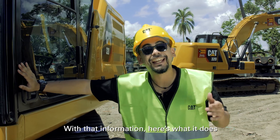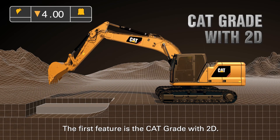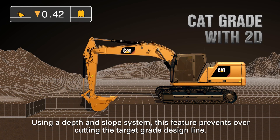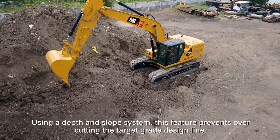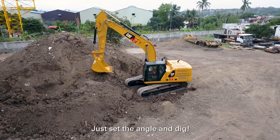With that information, here's what it does. The first feature is CAT Grade with 2D. Using a depth and slope system, this feature prevents over-cutting the target grade design line — just set the angle and dig.